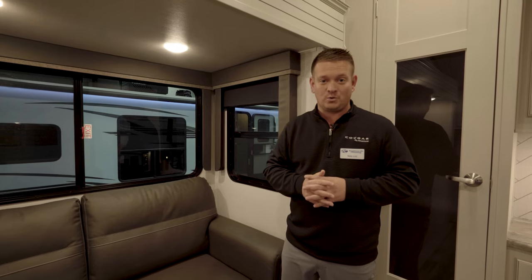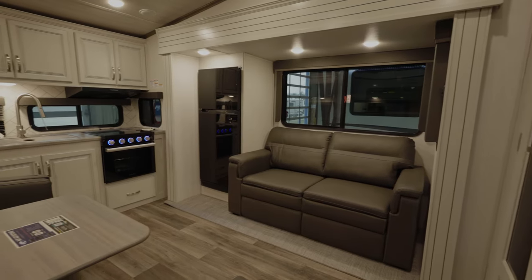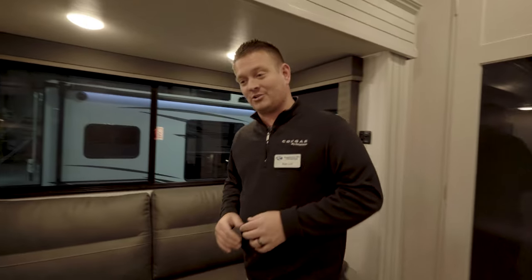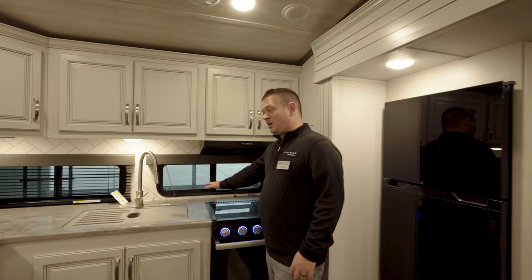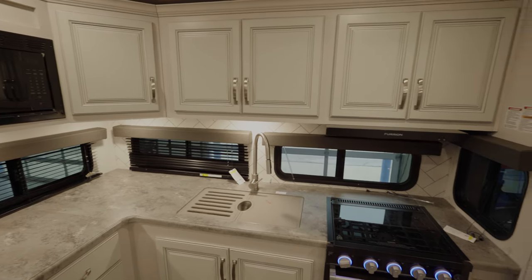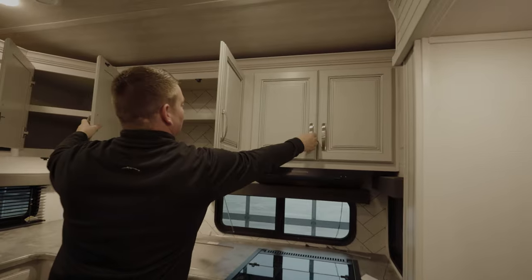Over here is our slide box, where you're going to have either theater recliners or a queen hide-a-bed sofa. Windows are a big feature in the 23 MLE — when you're sitting in the sofa, you'll be able to see all around the kitchen and living room. We've got great campfire and campsite windows here as well. No carpet in our slide box is a big feature, and countertop space, windows, and storage throughout are going to be some of the best features for campers in the 23 MLE.